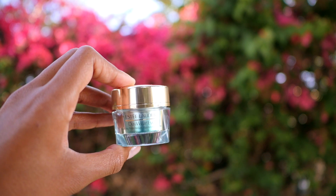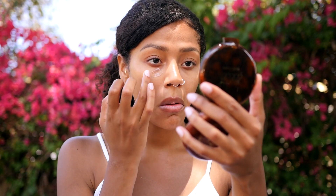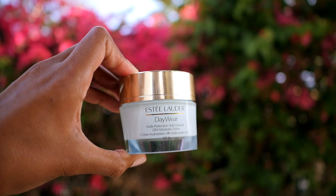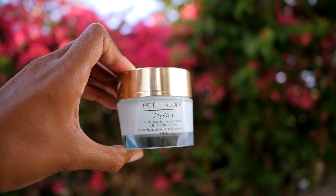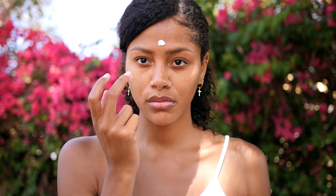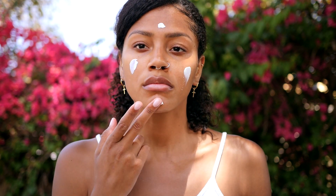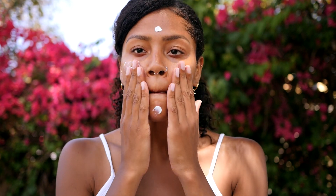Let's start with the Estee Lauder Daywear Eye. I don't generally use eye cream, but after using this I am going to be using it forever — it feels so cooling and refreshing. As does the Estee Lauder Daywear 24-Hour Moisture Cream. Both of them have helped to de-puff my skin, and I feel like I'm quite puffy because I'm super busy at the moment, traveling and not getting enough sleep. Wait till you see how my skin looks after this — it's insane. This moisturizer is perfect for my skin type; I've got normal to dry skin.